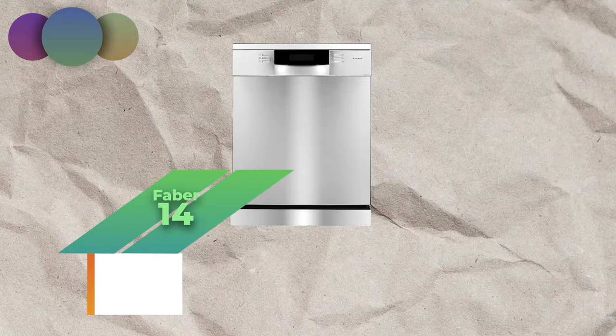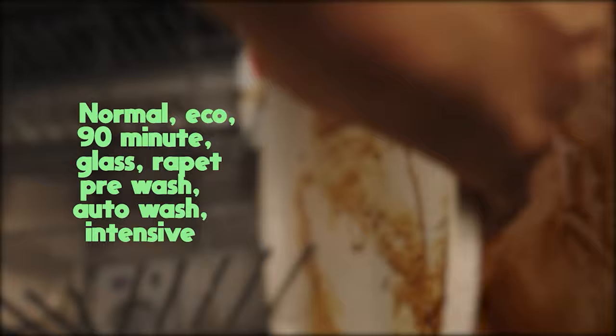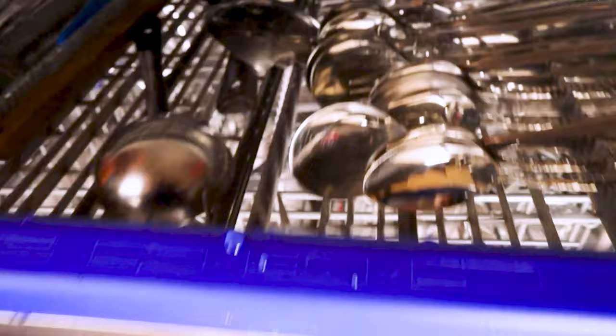Sliding into the eighth spot is the Faber 14 Place Settings Dishwasher. With a capacity of 14-place settings and eight wash programs — Normal, Eco, 90 Minutes, Glass, Rapid, Soak, Pre-Wash, Auto-Wash, and Intensive — it also features a removable rack that helps you load tall vessels in the second rack, and a child lock preventing children from opening the door during the wash cycle.